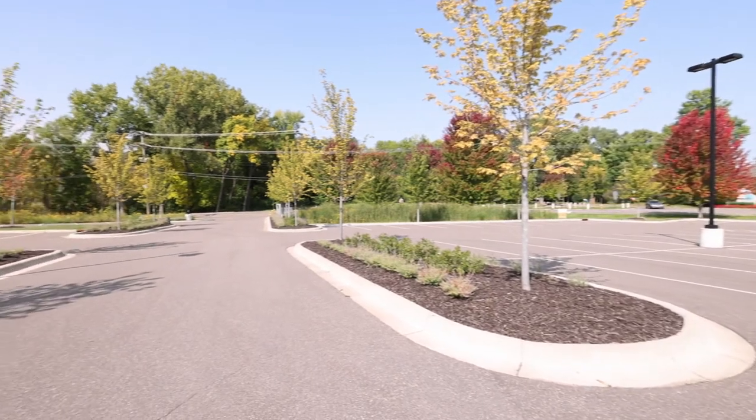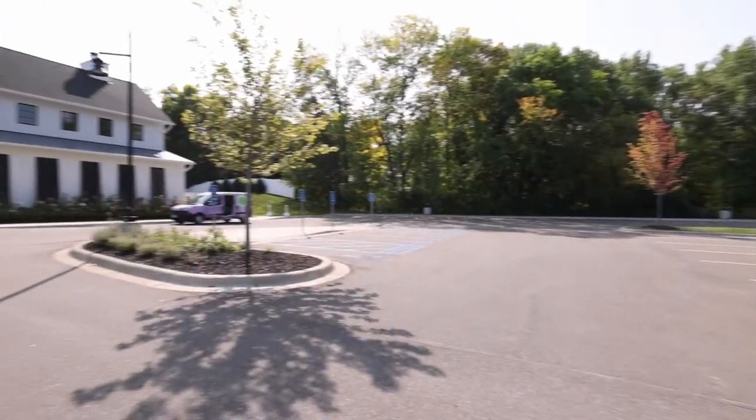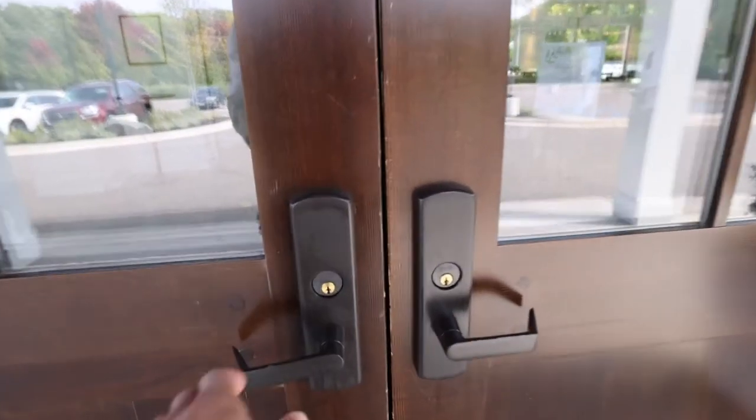The first thing I want to make note of is the parking lot. It is very convenient for this close to Minneapolis. Plenty of spaces, easy to get to, right next to the Hutton House. Now we're going to enter through the main doors of the Hutton House.